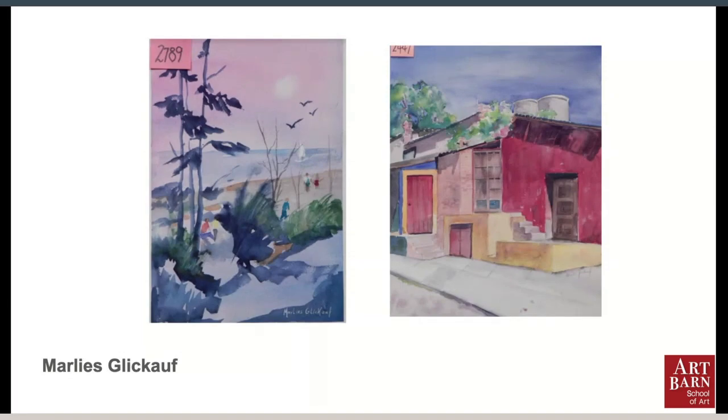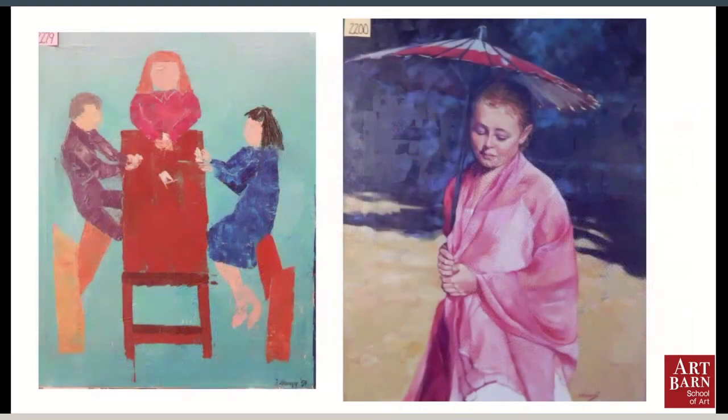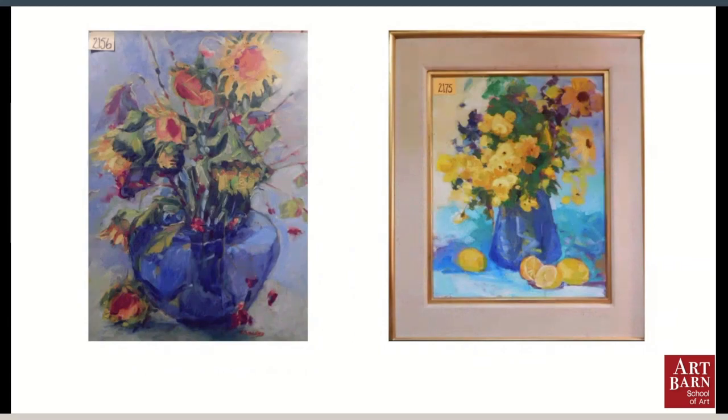Jan and Marlies also went to Mexico just about every winter. Jan collected artists' work from Mexico and brought it back. This is Efren Gonzalez, who lives in Ajig. As you can see, we have quite a variety in the collection. Some of these are local artists and some live in other states and other countries.